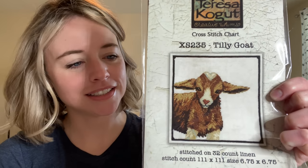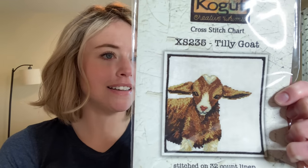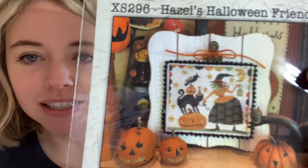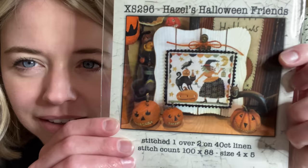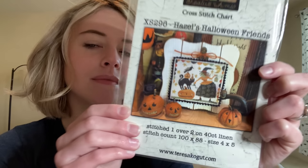This one my husband picked out, because my husband enables me in cross stitch shops and says 'Oh, that's all you're getting? I thought you were going to get more,' and then I get more. This one is Tilly the Goat by Teresa Kogut — a cute little goat. There's a lot of colors in this piece — like 15 — you wouldn't think that originally by looking at it. And then another Teresa Kogut — this one is Hazel's Halloween Friends, and that is a witch with a black cat and an orange pumpkin. We have a pumpkin and a black cat, so it was immediately add to cart.